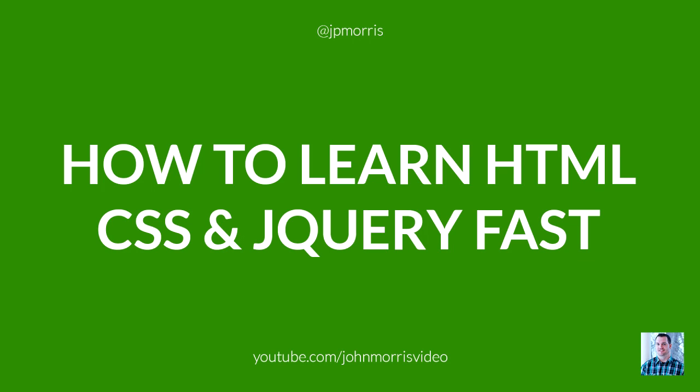Hey there, John Morris here, JohnMorrisOnline.com, and welcome to another episode of the John Morris Show.